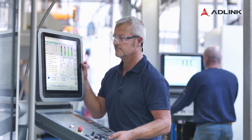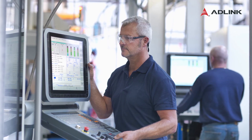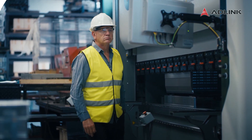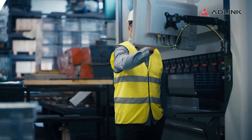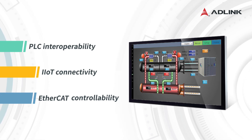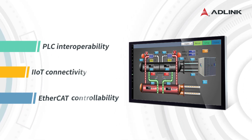HMI and PLC are common in factories and are the foundation of factory automation. Older PLC and HMI systems have limited expandability for third-party software, but the Panconix series HMI Panel PC adds PLC interoperability and iIoT connectivity.